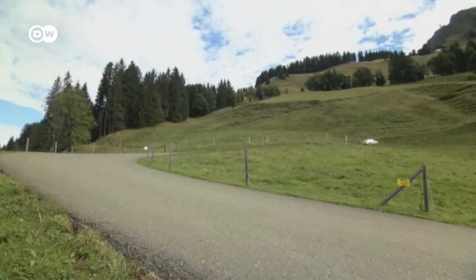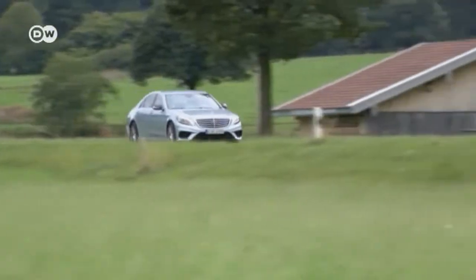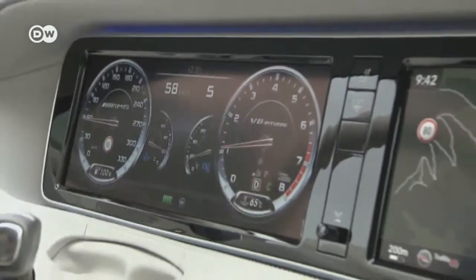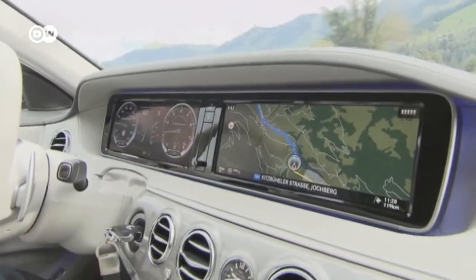The engine is AMG's most efficient eight-cylinder so far, but it still consumes 10.3 liters of Super Plus to travel 100 kilometers. Two large monitor screens also make it easy for the driver to keep track of the instruments and navigation.